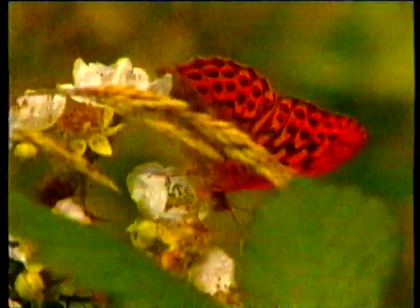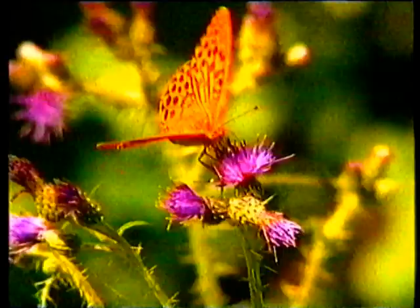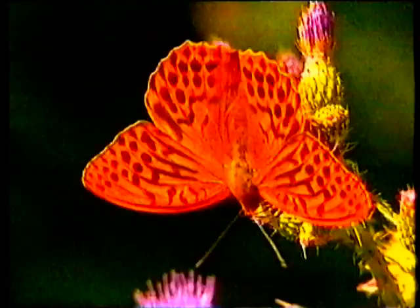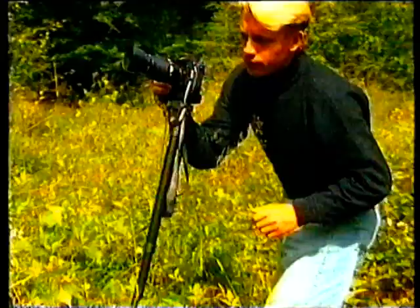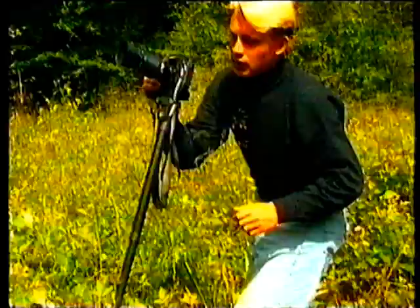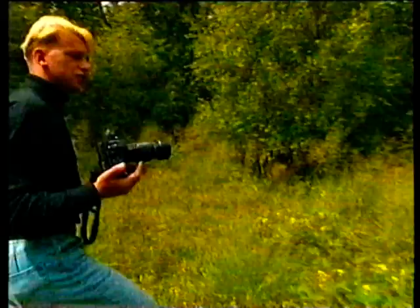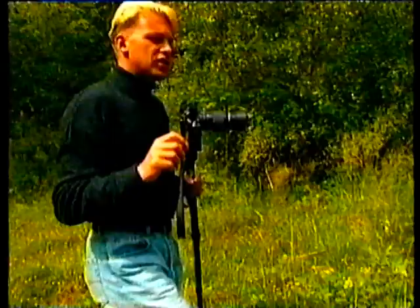One thing that butterflies do all the time is move in a most irritating way — they're continually balancing on the flowers, flicking their wings. If you can, wait for them to settle completely and wait for their wings to be completely flat. That way you won't have so much trouble with depth of field. Depth of field can be a real problem, and you may therefore need to use quite high ASA film. I'm using 200 ASA here today, but as soon as the sun goes in it's not enough — I need 400 ASA film to keep the body of the insect, its antennae, and the tips of its wings sharp if there's any degree of angle in its body.